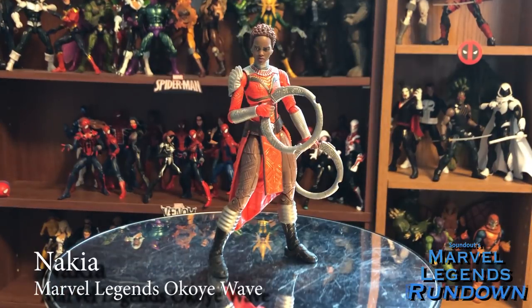We have Nakia. Nakia is a great representation of the character, but there are a few shortcomings. Her legs aren't colored correctly, so it looks like she has bare legs as opposed to dark brown pants. Overall, I think the face sculpt could be tweaked a little bit — it's not perfect Lupita Nyong'o, but it's pretty close. Overall, still a stellar figure at a 4 out of 5.